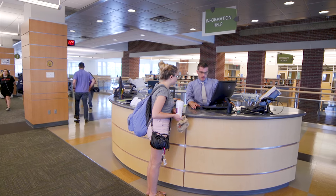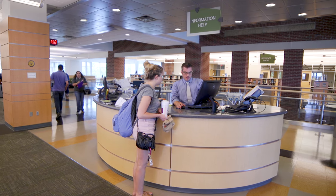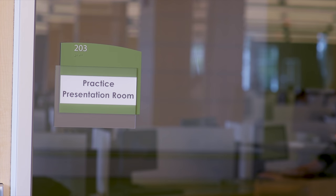The second floor of the library offers an adaptive technology center with items like screen reading software. Visit the help and information desk for help with your research and other assignments. You can even record yourself in one of the practice presentation rooms.